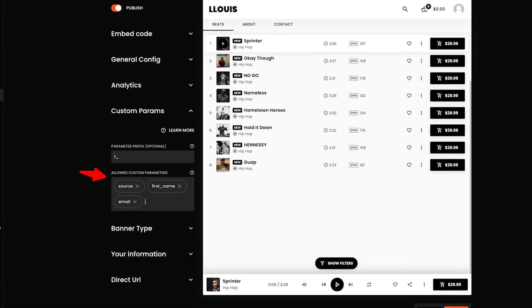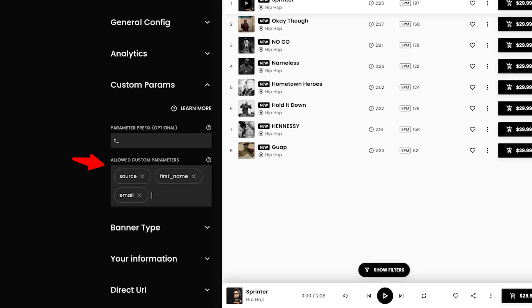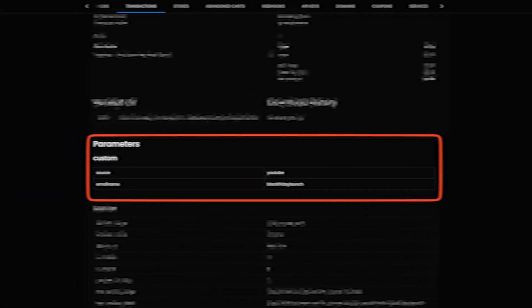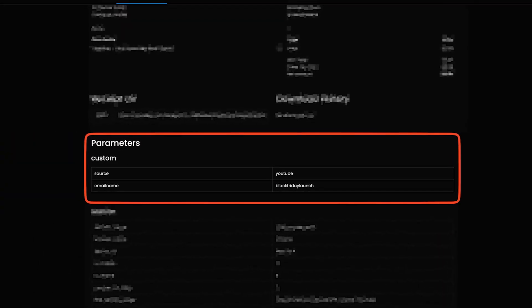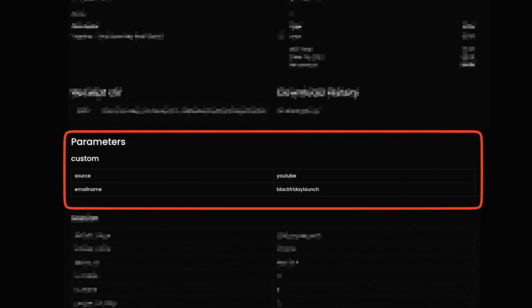That brings me to point number one, because with Soundy, you can use what's known as custom parameters to actually track where sales are coming from. Long story short, these are parameters that we put in the URL of our beats store — parameters that Soundy can track for us so we can know which platforms are worth our time and which ones aren't.